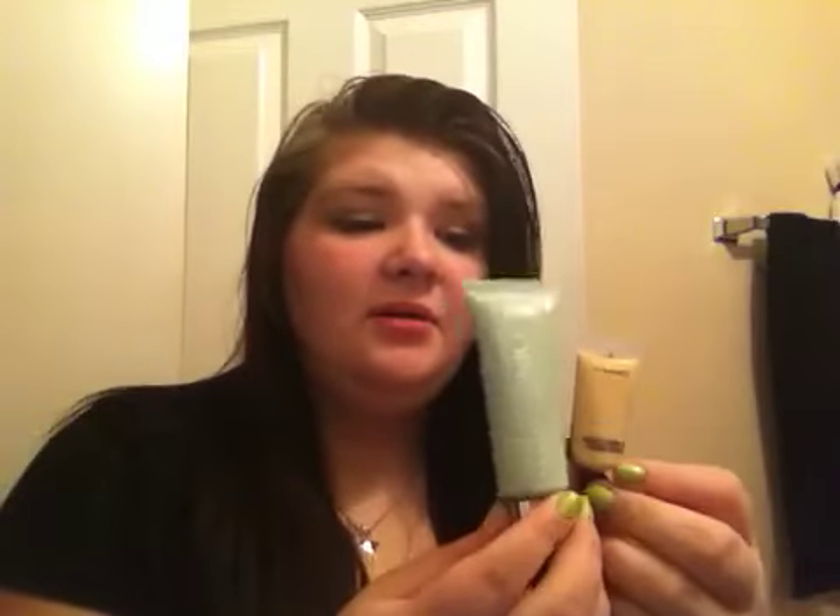I can also use it on days where I want a full-covered face look. I use this and my next favorite — a MAC Select Cover-Up Concealer. I got these both from a CCO when I was on vacation, and I'll do a CCO haul on them, but I just wanted to film this video and go ahead and put them up. These are awesome and I love them.